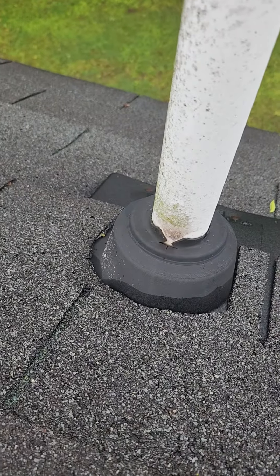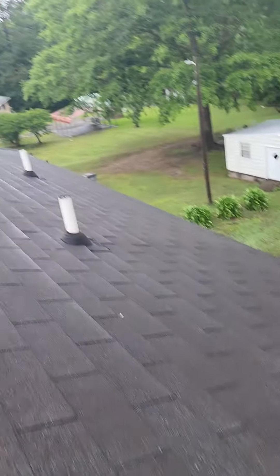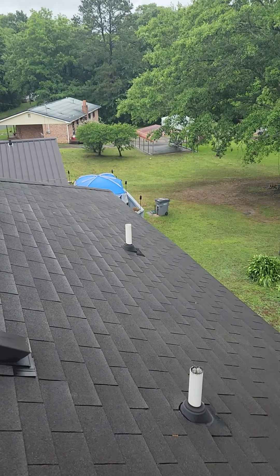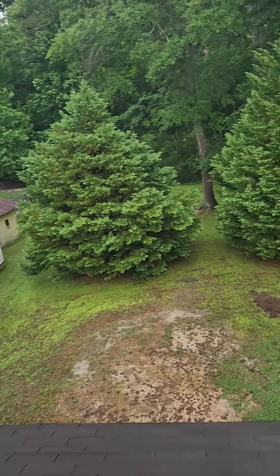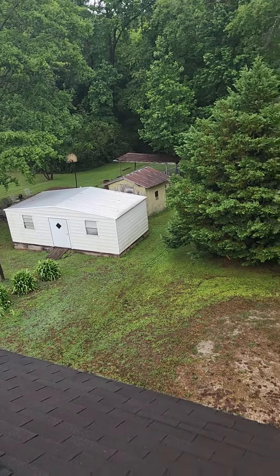So it probably wouldn't be a bad idea to go through and either replace these or at a very minimum add rain collars to the top of them — that'd be something pretty simple to get done as well. It's just some maintenance items I'd recommend. But overall, I think this roof's in pretty good condition. I'm Dave with Roofing Done Right. Thanks so much.